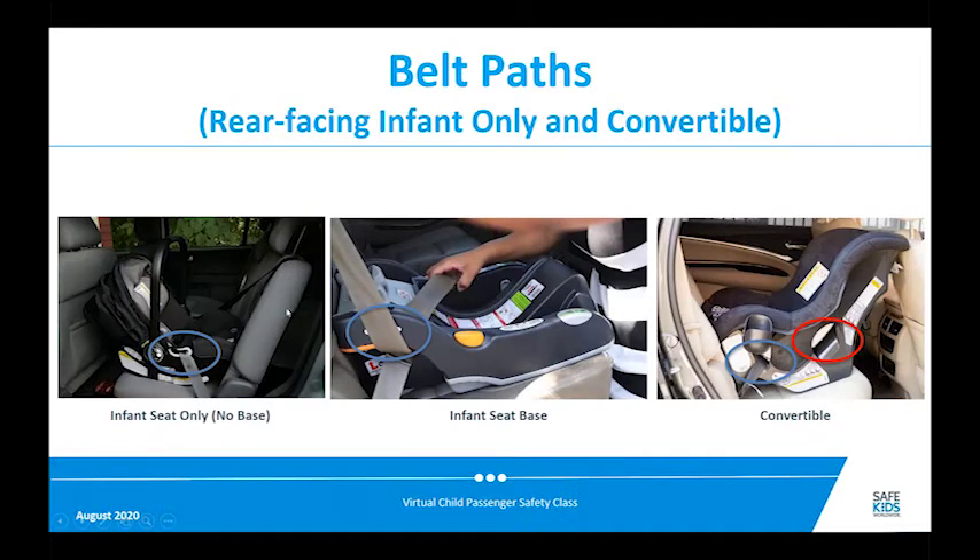Belt paths can be a little confusing. If using an infant seat without a base, the belt path is along the sides of the seat — the seat belt goes through that, crosses above the child's lap area, and the shoulder belt goes back toward the vehicle seat, or in some versions around the back of the seat. If using a base, the belt path is in the foot area where the seat is closest to the vehicle back seat, with the belt threaded through and buckled. On a convertible seat there are two belt paths — the rear-facing belt path is under where the child's feet or knees would be; the forward-facing belt path goes behind the child's back.